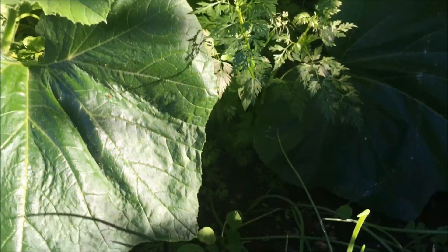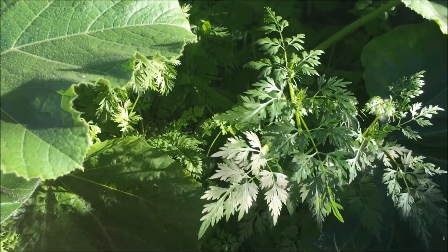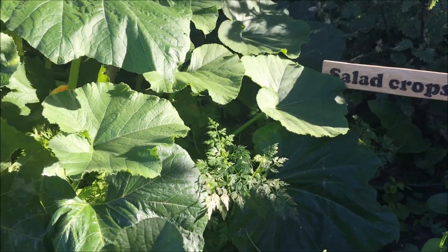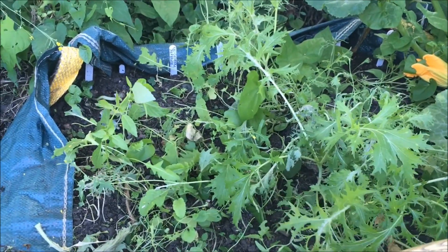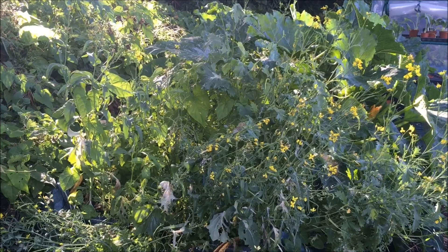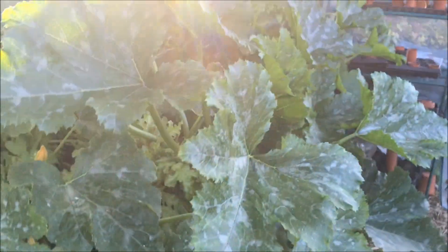Our experiment with trying to grow radishes has been overtaken by the courgettes and pumpkins, and under there we do also have some carrots that have been completely swamped, so we may have to abandon that. The salad crops here — Andrew's had a tidy up and we're going to have a think about what we put in that bed. We've got some more courgettes and pumpkins to go in.